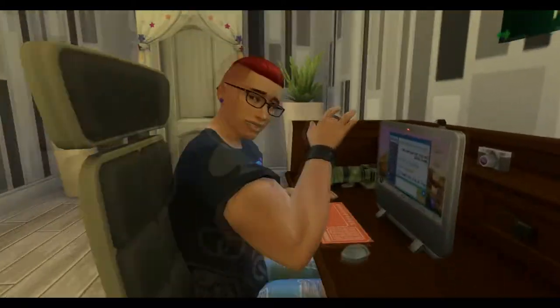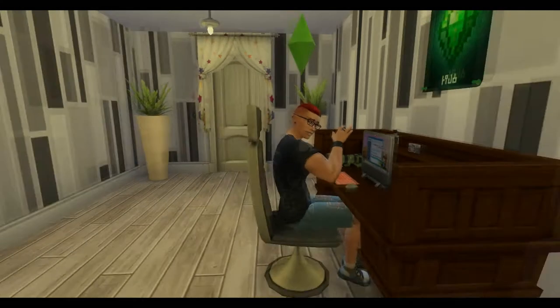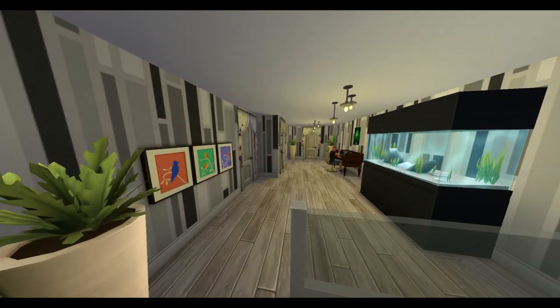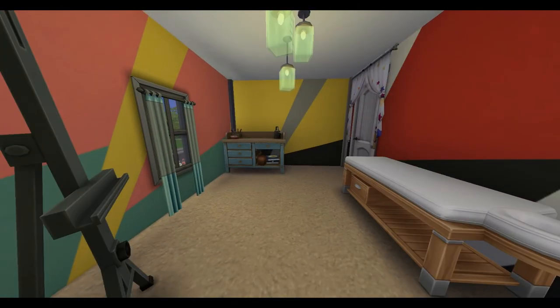Unfortunately I cannot say anything about the cat, and I also cannot explain why my sim is looking like that — I don't even know why my sim is in this, but we're gonna go along with it anyway.